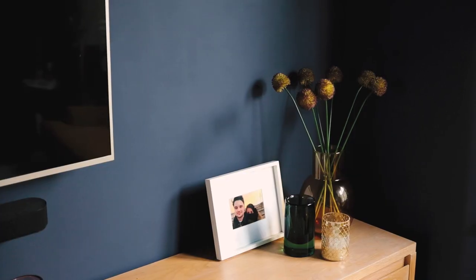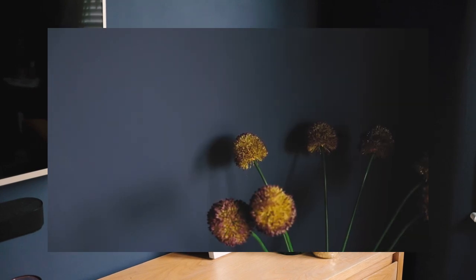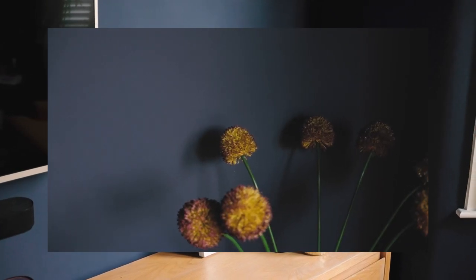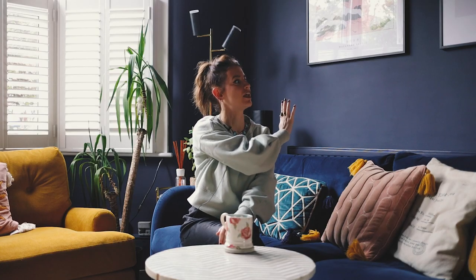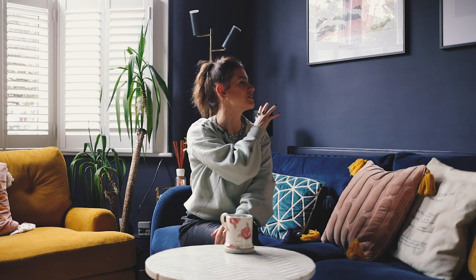So we chose 2am for the living room. The great thing about the peel-and-stick swatches is that you can put them around the room and check all the different lights. This is such a massive room, so that was really just a really innovative way of doing it.